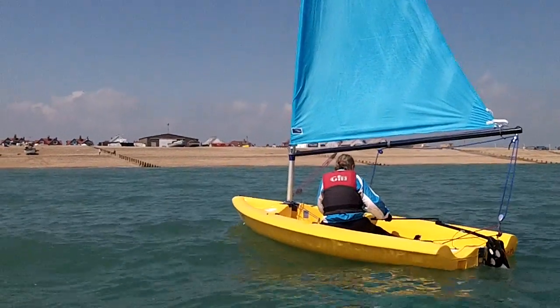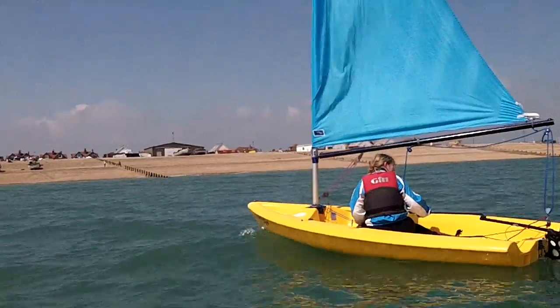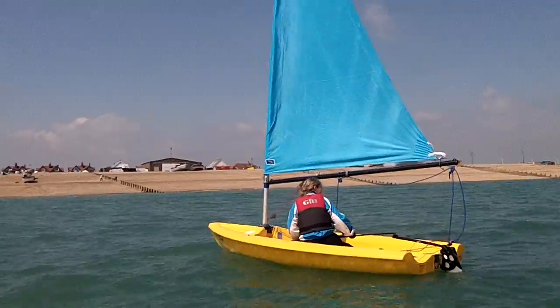The problem is, if you sit in the back of the boat, it's a bit like a seesaw. The front cuts up, and then it blows all over the place. This way you're keeping it sort of going in a straight line.